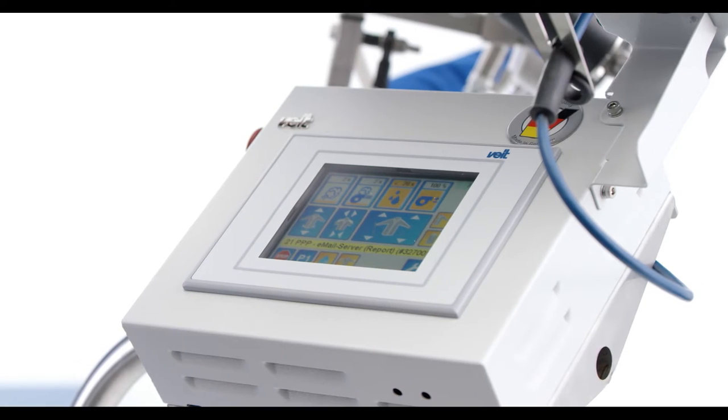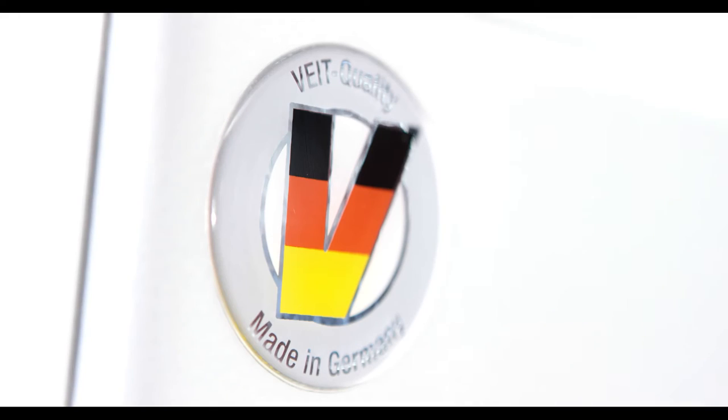Optimal output in extremely short processing times. FITE — your partner for highest quality.